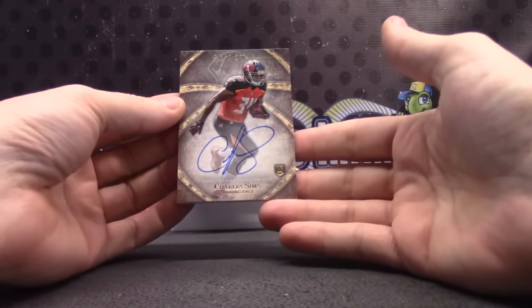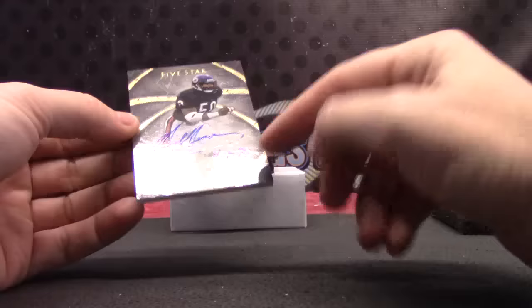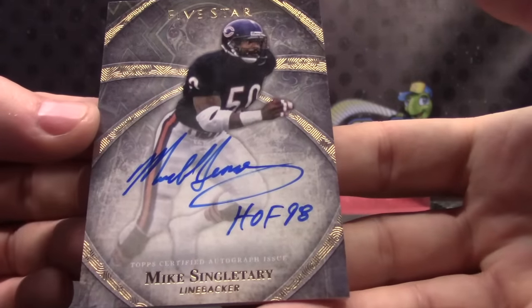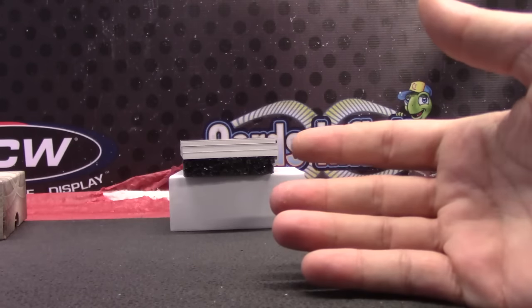Charles Sims. Mike Singletary — he inscribed it 'Hall of Fame 98.' Did he do that with his other cards? Can't remember. Hall of Fame 98 Singletary.